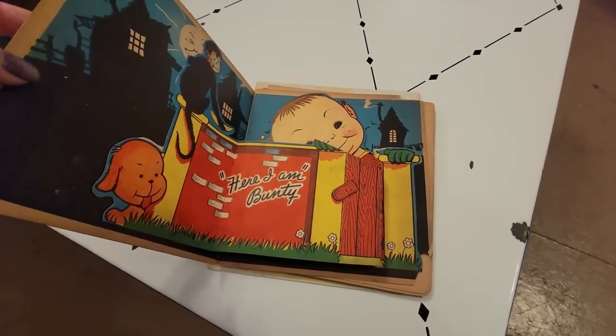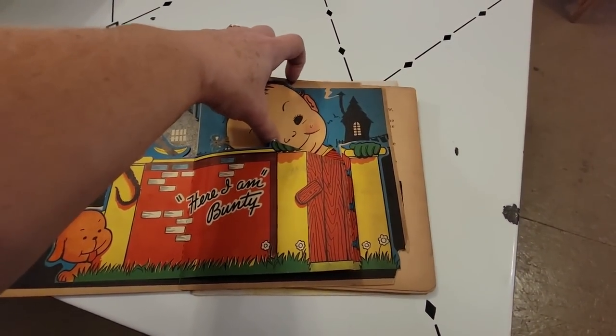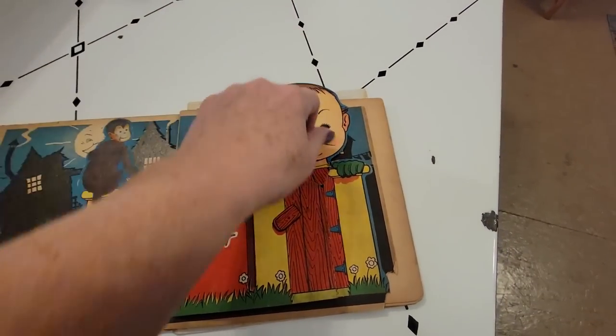But look at little Bunty — here I am, Bunty. Come on, pop up, do your thing. There's little baby Bunty.